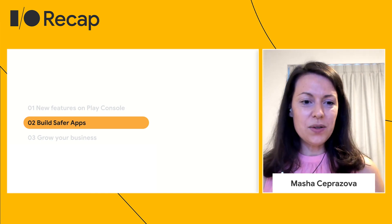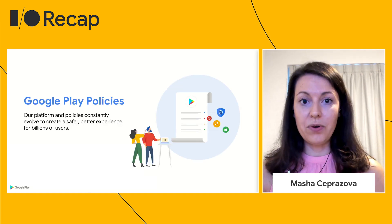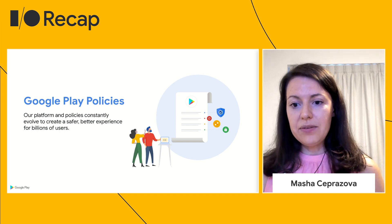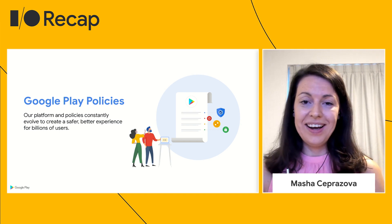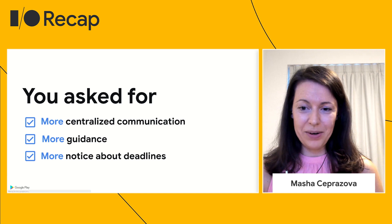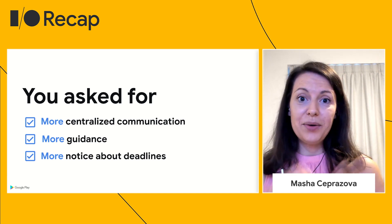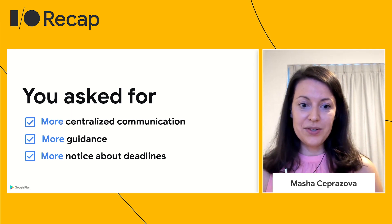Moving on, let's talk a little bit about building safer apps. This is something that's extremely important for our users, for our developers, and therefore for Play. We know that every successful business is built on a solid foundation of user trust. To help you build that trust, we continuously improve our policies to make sure our ecosystem is safe for everyone. Given that our platform and policies are constantly evolving, we also want to make it easier for you to keep up with all the latest requirements.